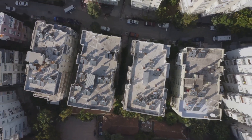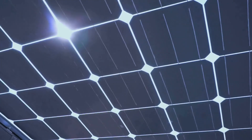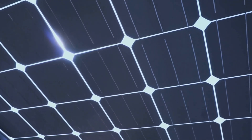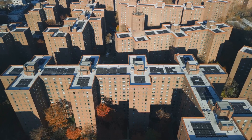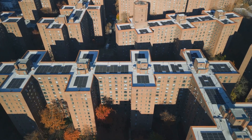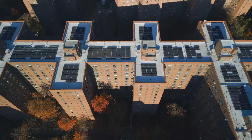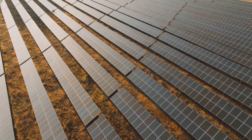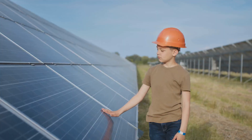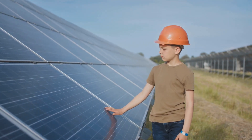Solar skins are more than just a pretty face — they're a testament to the potential of renewable energy. These innovative marvels blend art and science, enhancing building aesthetics while harnessing the sun's power. They exemplify the delicate balance between form and function, and they're paving the way for a future where design and sustainability are intertwined. The role of solar skins in promoting renewable energy adoption is truly remarkable. Join us on this journey towards a greener future where beauty and sustainability go hand in hand.